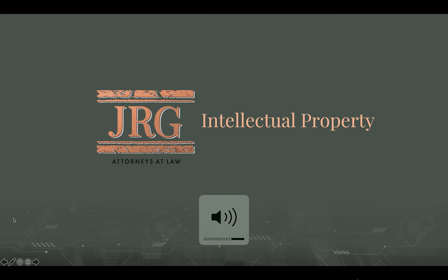Hi, this is Nelson Rivera with JRG Attorneys at Law. Today's topic will be trademark branding and requirements that should be considered when choosing a mark or logo. We will be using some registered trademarks as examples from one of our clients, Sherry Dr. Felton.